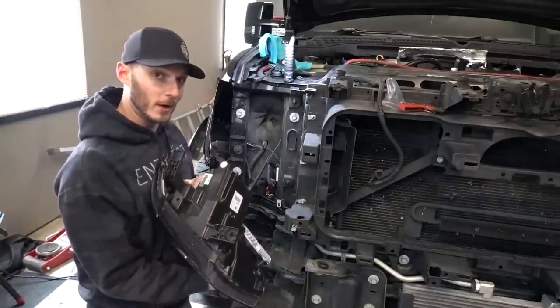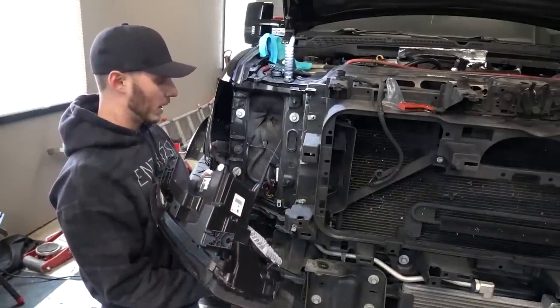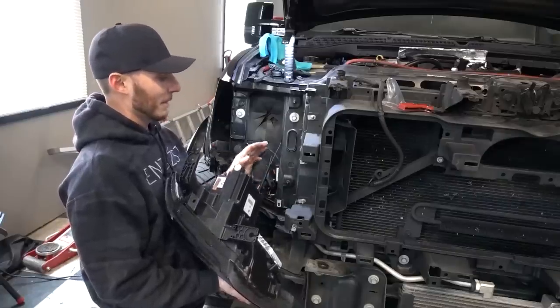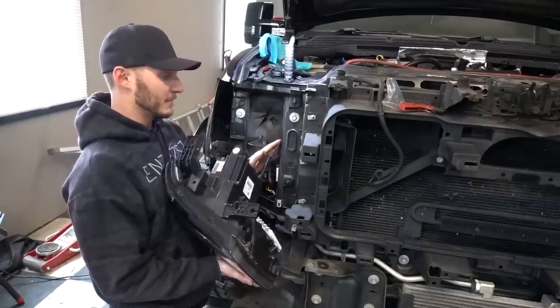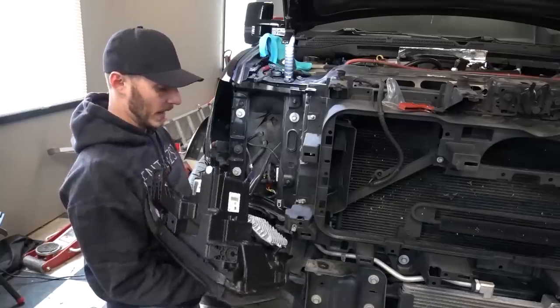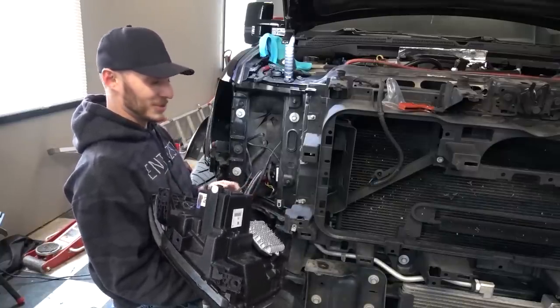We are all wired up and ready to rock and roll. The switchback module is mounted with some really aggressive double-sided tape, and the relay has been mounted just inside this little housing. We've got plug-and-play action going on — super simple to do.